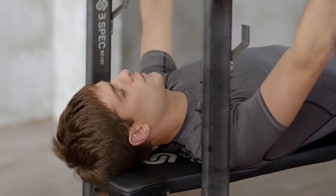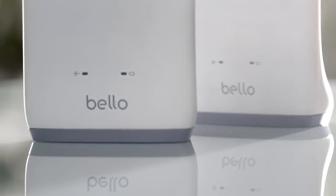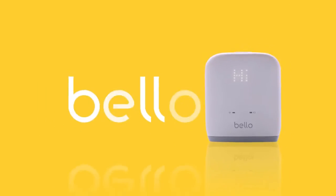For those who want to enjoy a healthy life, there is Bello. Get your hands on Bello today.